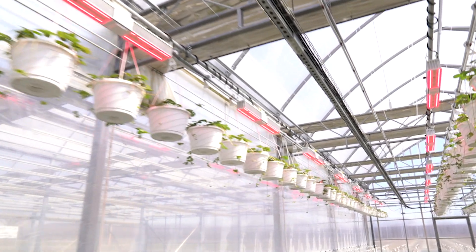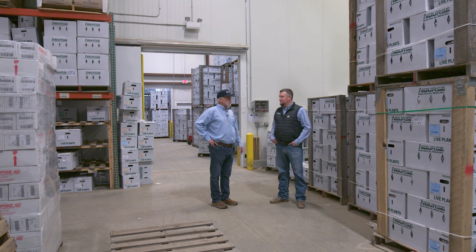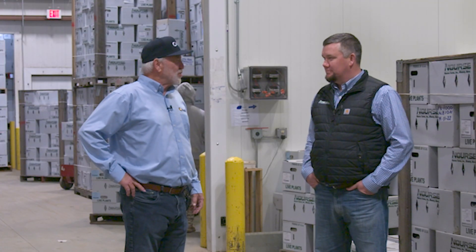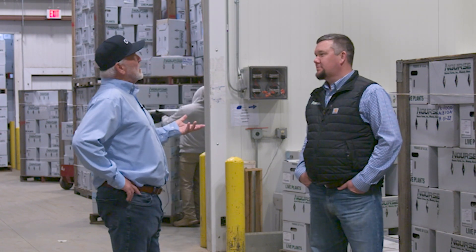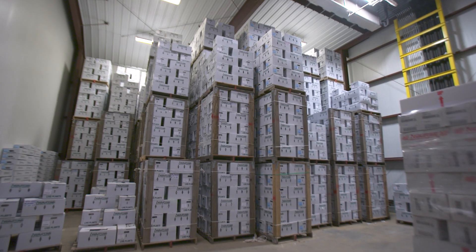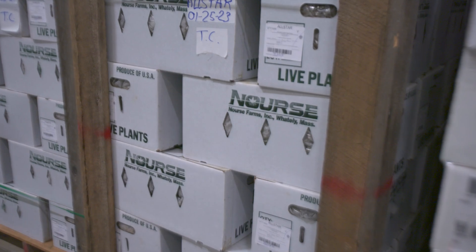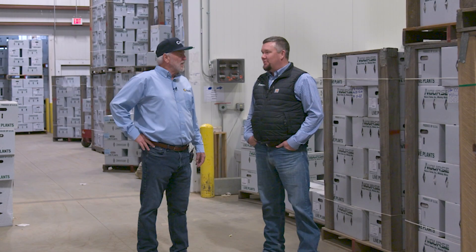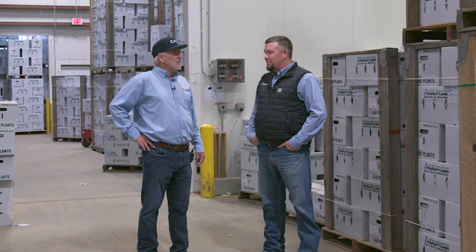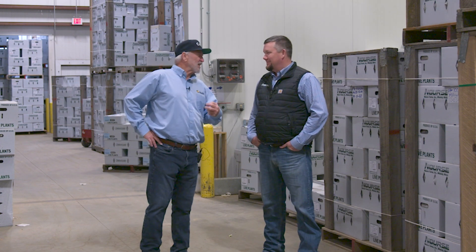Now speaking with John Place, CEO of Norse Farms. After the full tour, they move to the cooling room. When they pack and ship plants, the plants are shipped dormant and must stay in the freezer until sent to customers. They have substantial cold storage to do that, allowing them to hold plants in the best conditions — usually better than customers can — until the customers are ready to plant.